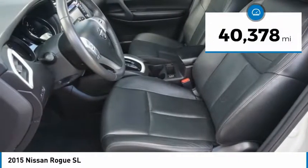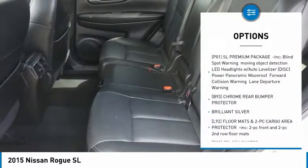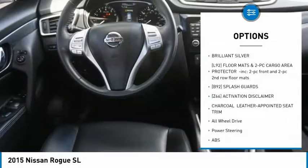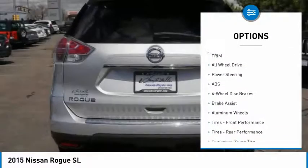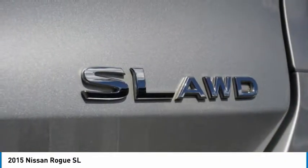This vehicle has less than 45,000 miles. Here are some of this vehicle's great options: steering wheel audio controls, power lift gate, navigation system, anti-lock braking system, all-wheel drive, keyless entry, leather-wrapped steering wheel, Bluetooth, adjustable steering wheel, and power steering.